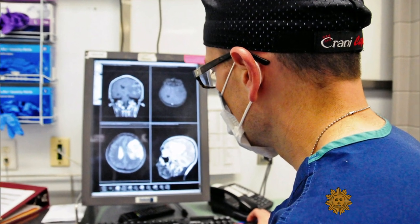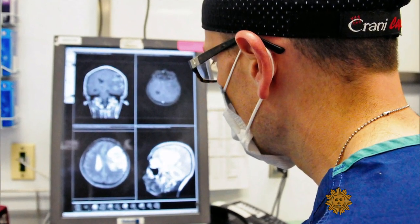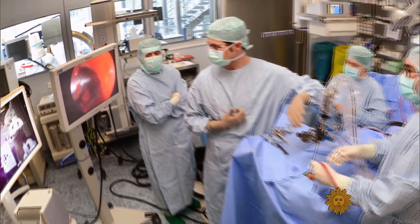What problem does tumor paint solve? Sometimes it's really hard for a surgeon to tell what is cancer and what is normal. And in the brain, you can't take out a big chunk of normal just to make sure you've got the cancer. Tumor paint distinguishes clearly the difference between brain cancer and normal brain in all of our experiments that we've done so far.